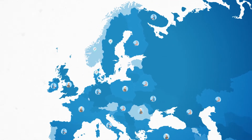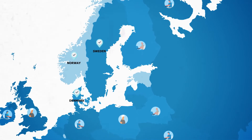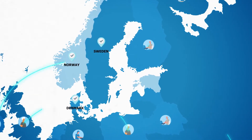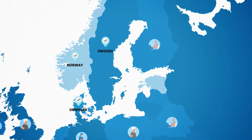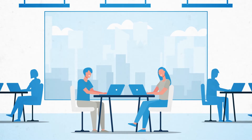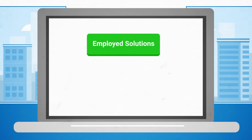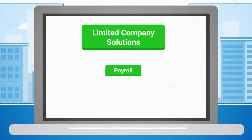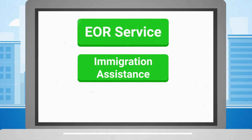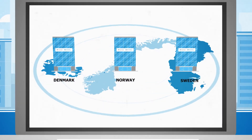Since 2003, Access Financial has assisted recruitment agencies, corporates and professional contractors from all over the world conduct business in Nordic countries legally and profitably. We utilize our expertise and in-depth knowledge to provide the highest level of service in our field by supplying clients with employed solutions, limited company solutions, payroll, employer of record service, immigration assistance, tax and legal compliance in Denmark, Norway and Sweden.